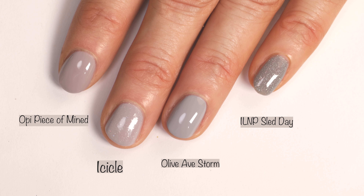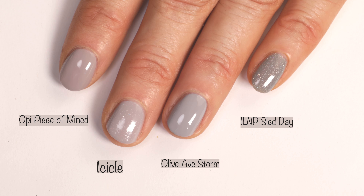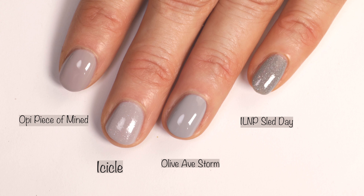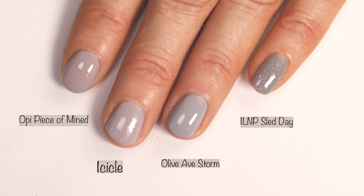Here you can see how it looks compared to OPI Peace of Mind, which doesn't have shimmer, but I wanted to give you guys an idea of how the gray tones in this polish compare to other polishes. Then Olive Ave Storm and ILNP Sled Day — so you can see how those compare.